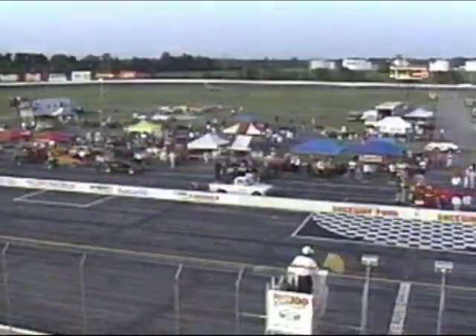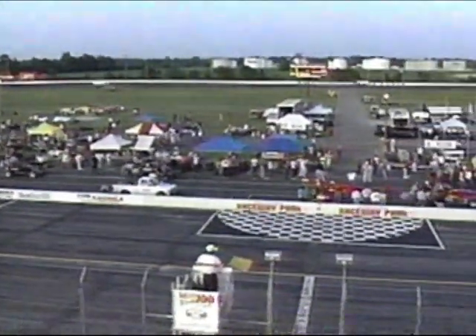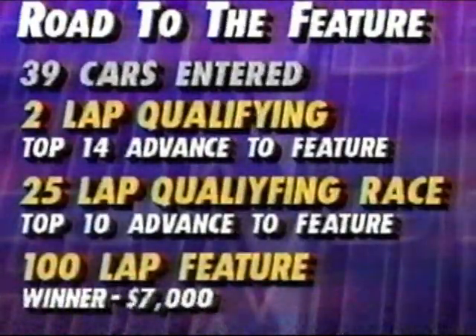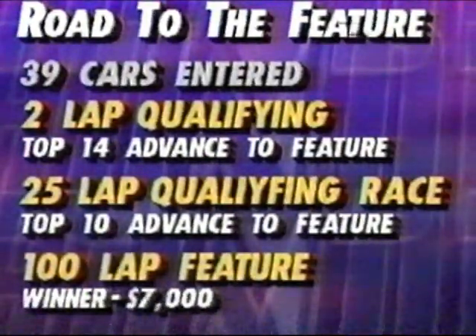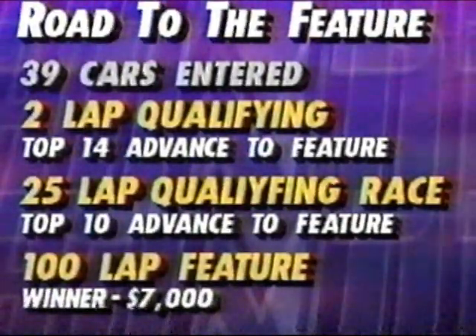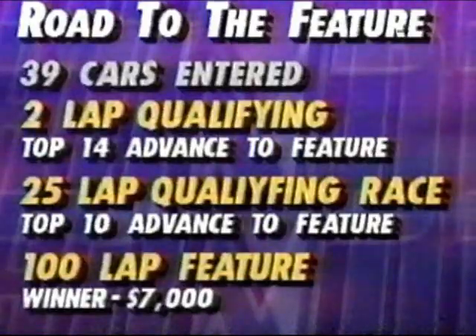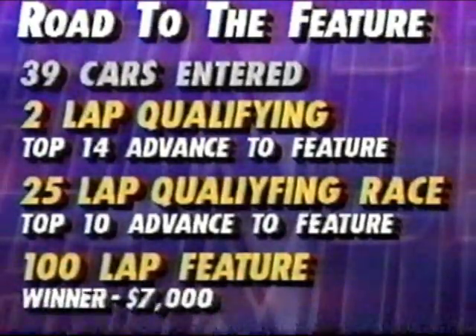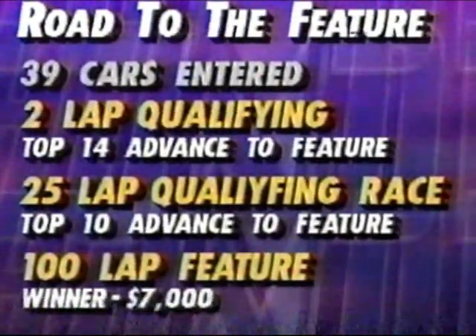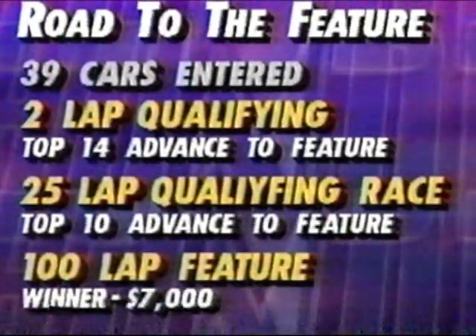It's our only chance to see them this year, and that makes this Saturday Night Thunder special. We'll have an unusual program this evening — the format has changed significantly. The top 14 drivers have already qualified through time trials and are headed straight for the main event. We're going to have a 25-lap qualifying race, and that will select the final 10 drivers who will run the feature event tonight — a 100-lapper.